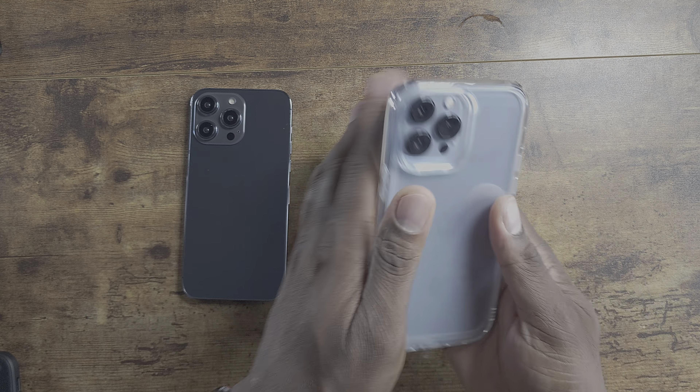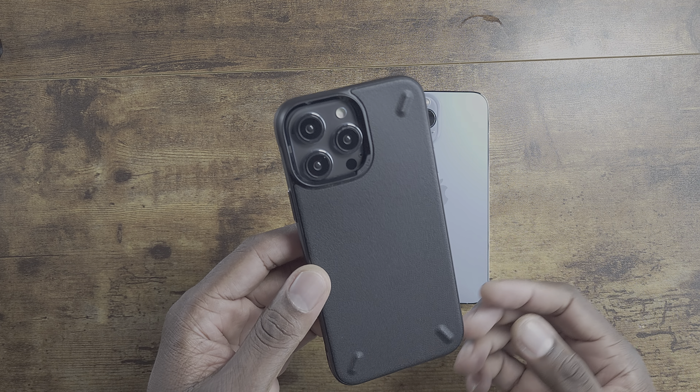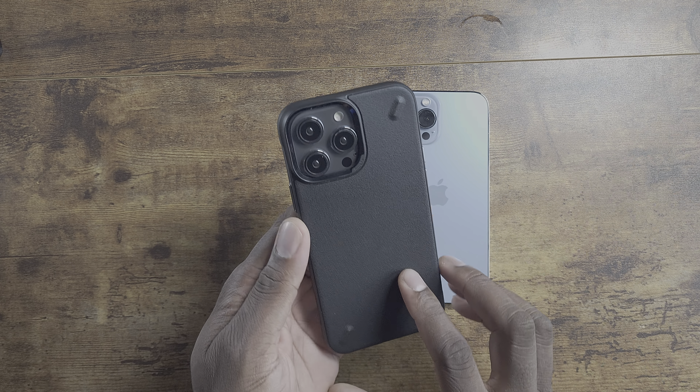Which I think could possibly be a good thing. The cases should technically fit — here's a 13 Pro Max case going on an iPhone 14 Pro Max, and you can see the difference in shape in the camera module. You can see it's kind of shrunk down a little bit, so that leads me to believe they've made the iPhone 14 Pro Max just a tad bit smaller.